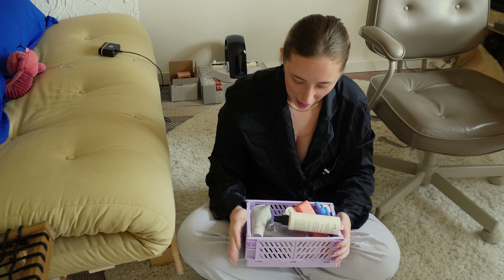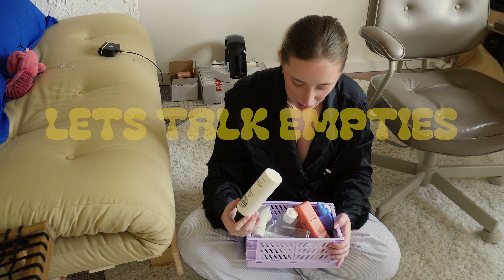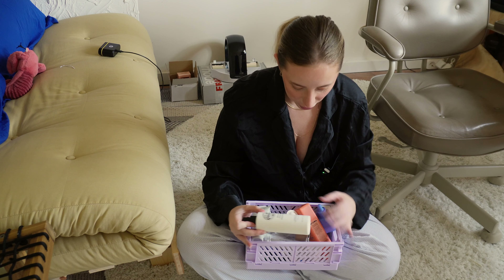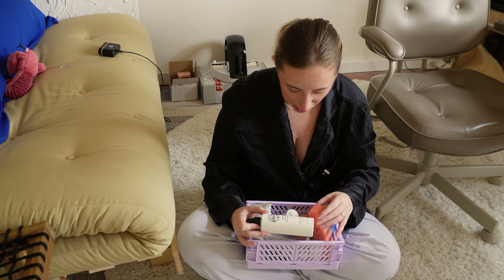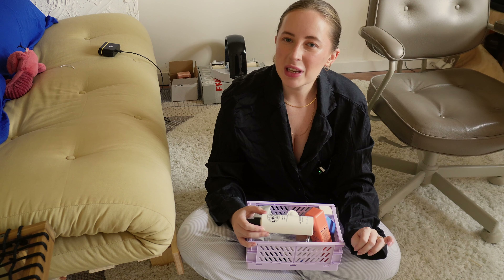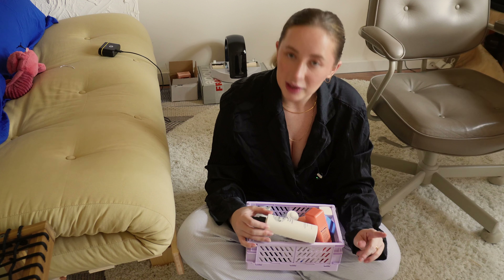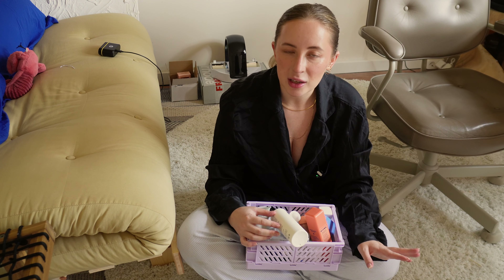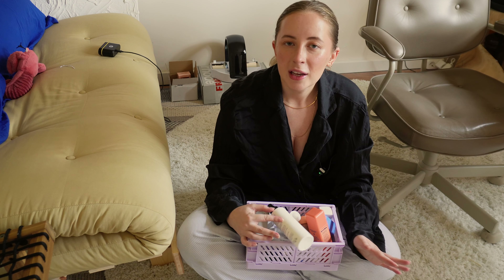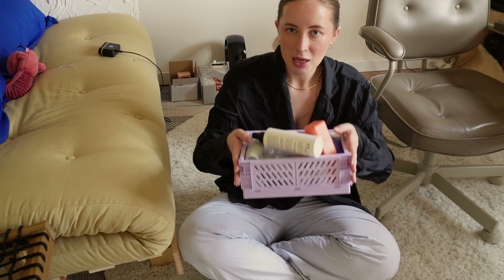We have accumulated quite a few empties, so let's talk about them. There is mostly skincare and a few haircare products, and there are quite a few things I would for sure repurchase or purchase a full size of, and a few things that I'm a bit meh about. I'm going to tell you how long they lasted to give you an estimate if they're worth the price or not. So let's chat.